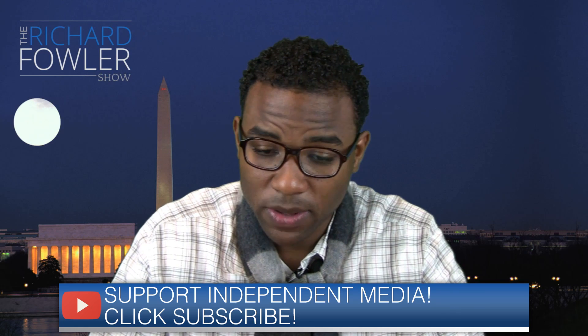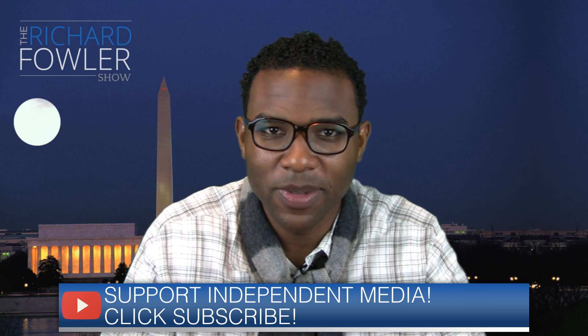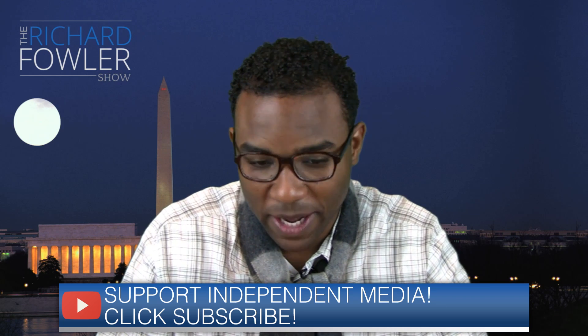We'll keep you posted, and we should try to get one of these helmets on the Fowler Show to check it out. We'll figure it out.